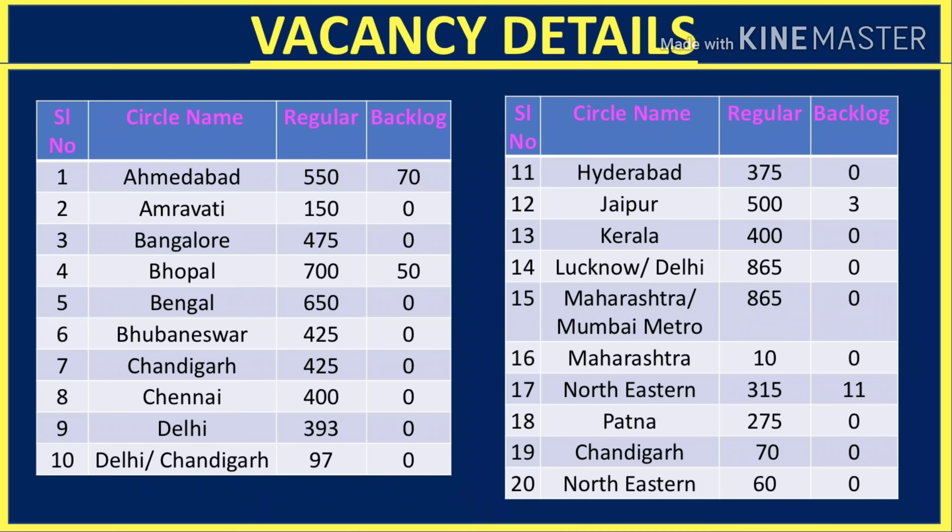In Hyderabad there are 375 vacancies. In Jaipur it is 500 on a regular basis and 3 backlog vacancies. In Kerala it is 400. Lucknow and Delhi is 865. Maharashtra Mumbai Metro is 865 vacancies. In Maharashtra it is 10 vacancies. North Eastern is 315 and backlog is 11 vacancies required.